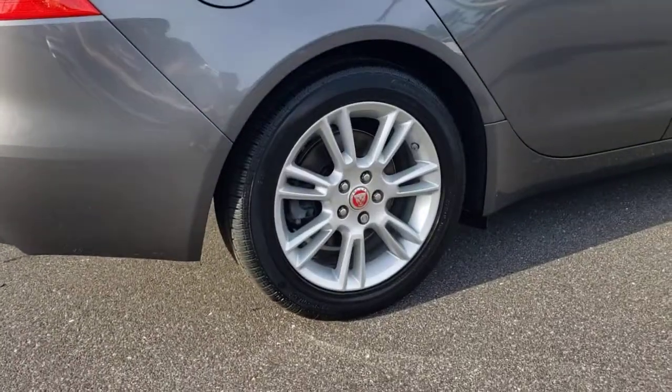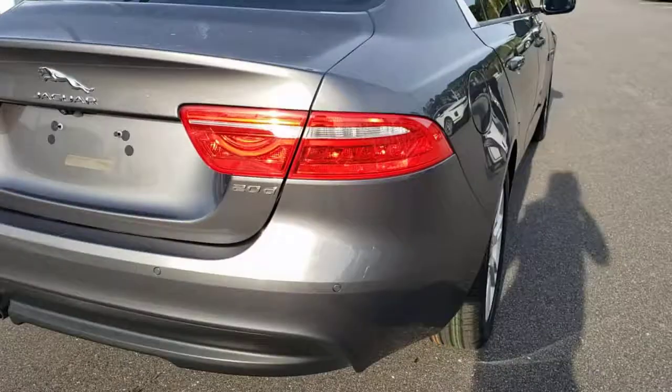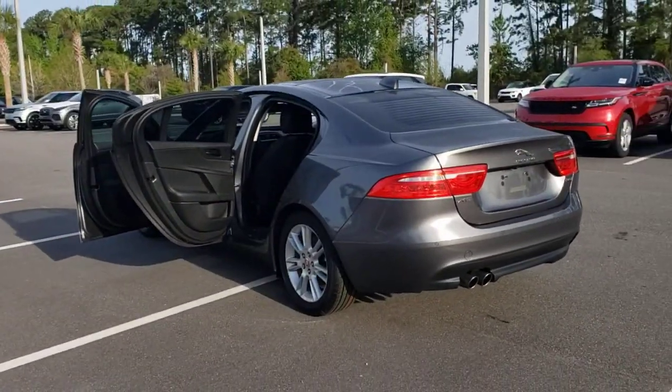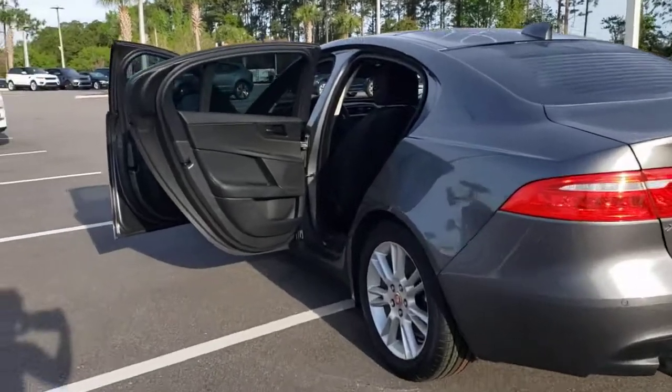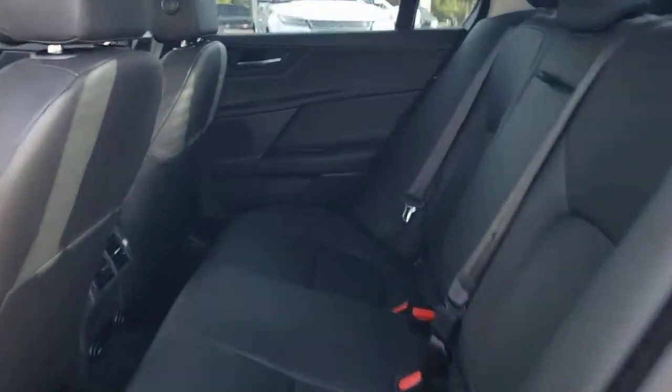Here's a powerful, luxurious XE that's brimming with sensuous style. From its sleek, driver-focused cockpit to its silky-smooth ride and premium build quality, this exhilarating sport sedan infuses every journey with delight. The following are some of this vehicle's highlighted options.